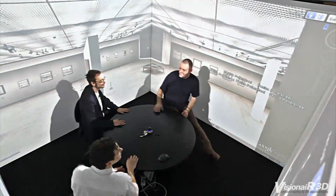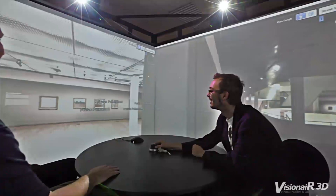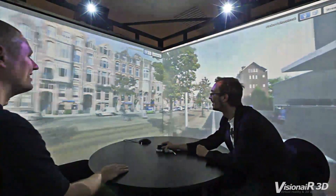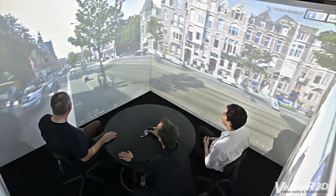You can take your client on a tour through a residential area to explore where the schools, shops, or other social services are located. Google Earth is perfect for VR presentations of real estate and geographical data.